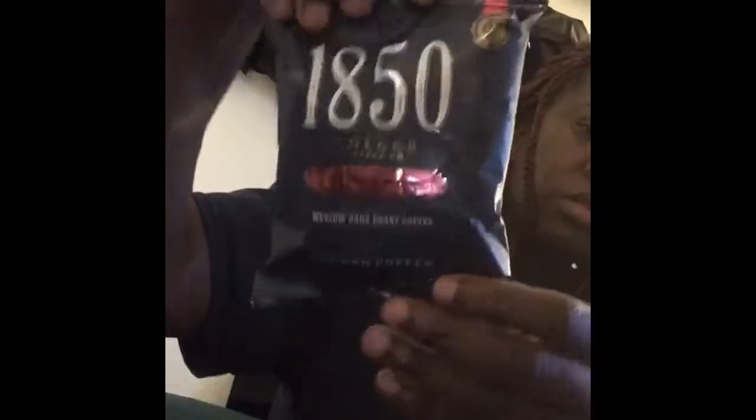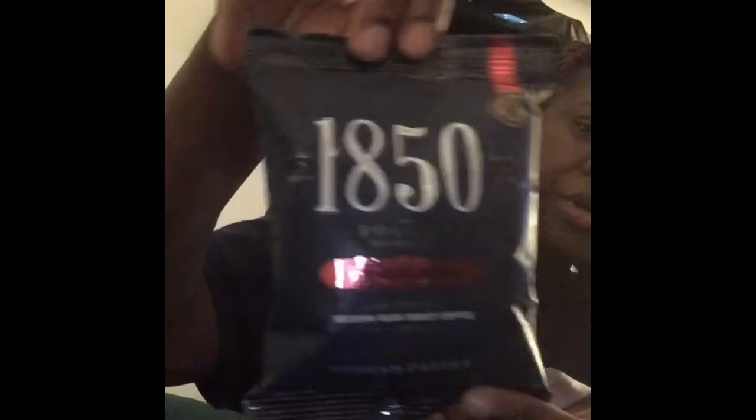I also received some coffee — Folgers 1850 Trailblazer medium dark roast. I'll probably take this to work since I drink a lot of coffee at work.